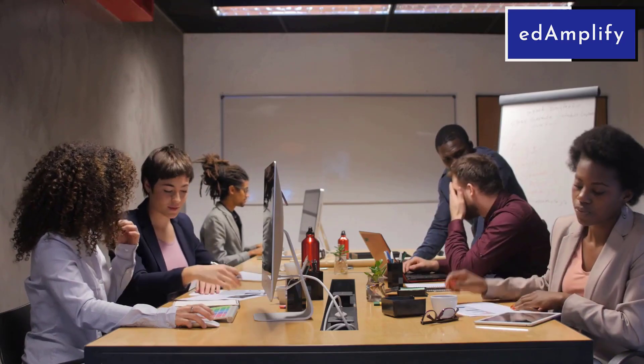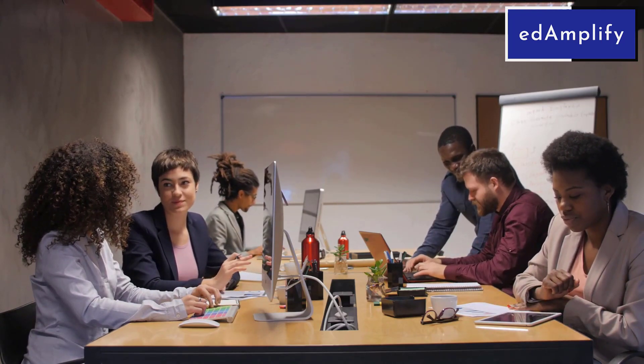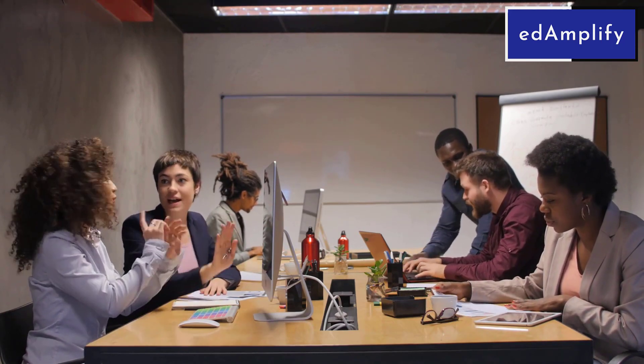Welcome to our channel. Today, we will discuss an essential skill for working professionals: mastering effective communication and enhancing adaptability in the workplace. Let's dive right in with 10 valuable tips to improve your communication style and overcome any difficulty in adapting.